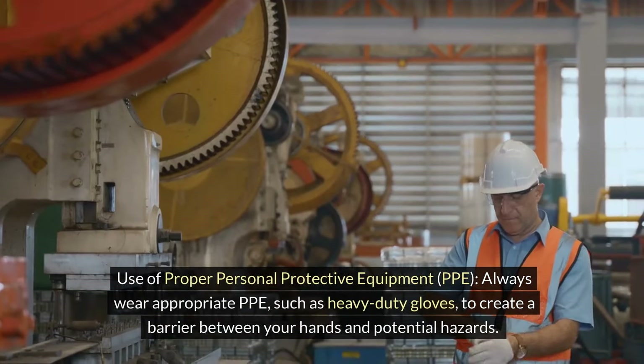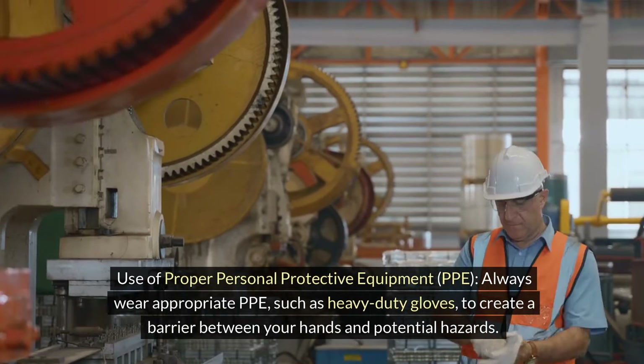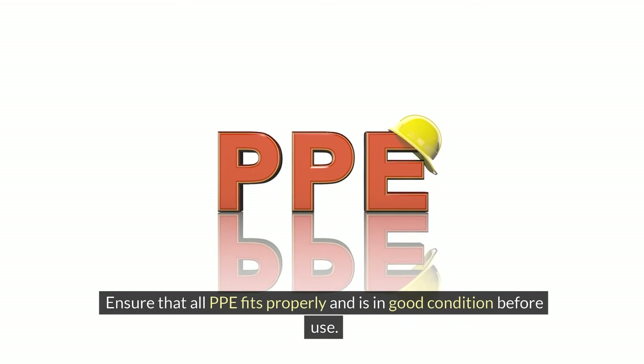Use of proper personal protective equipment, PPE. Always wear appropriate PPE such as heavy-duty gloves to create a barrier between your hands and potential hazards. Ensure that all PPE fits properly and is in good condition before use.